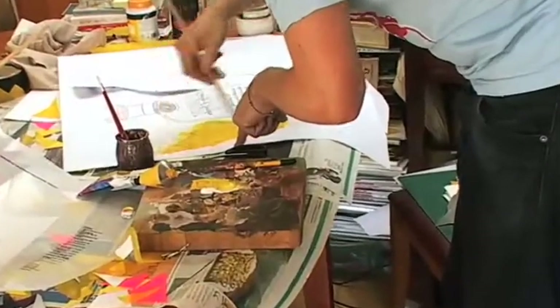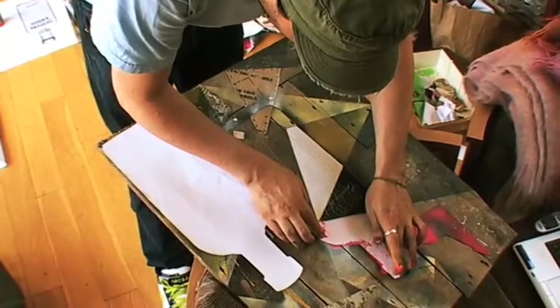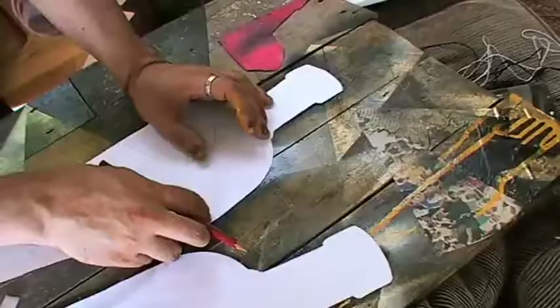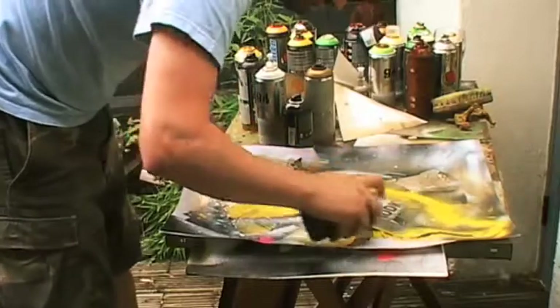I've been playing around with the bottle for the last few days. It hasn't changed as far as I know in a long time, and it's just a beautiful thing. It's probably why so many artists have chosen to do Absolut bottles. It's not your traditional shape — it's very easy to adapt.